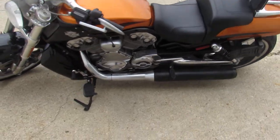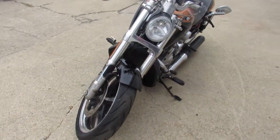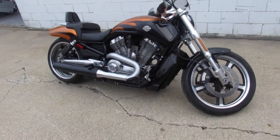Hey guys, ApprovalPowerSports.com. Anybody looking for a used Harley-Davidson, we have them in stock. We've got V-Rods, ElectroGlides, Ultra Classics, Street Glides, Road Glides, Fat Boys — whatever you're looking for, give us a call, we got it.